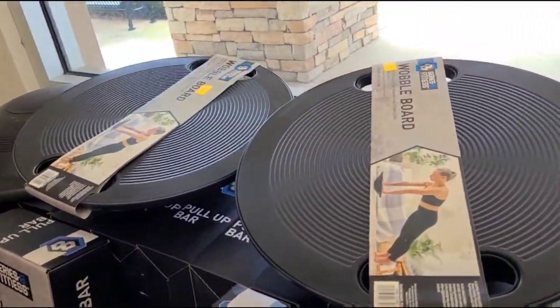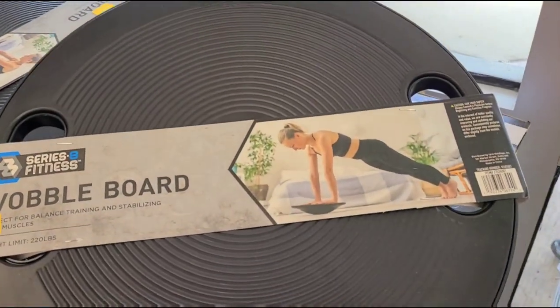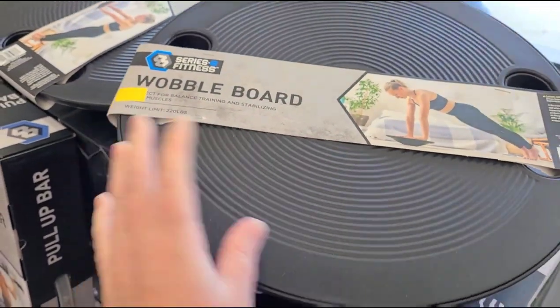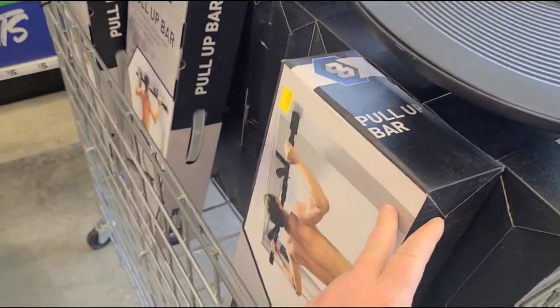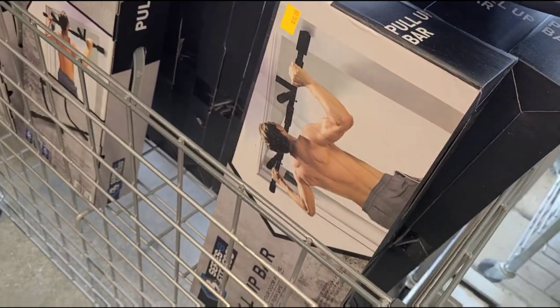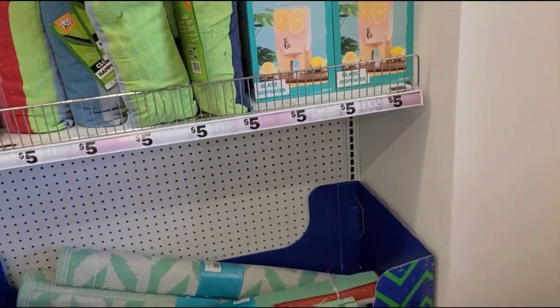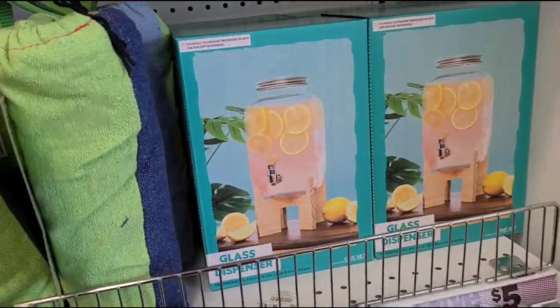They have a wobble board here — these are great for balance and stabilization. These are ten dollars and they're part of the 'Beyond Five' section. And then they have a pull-up bar here for ten dollars.